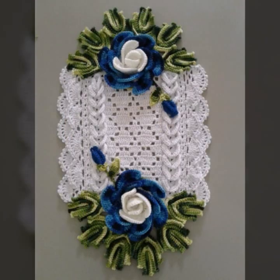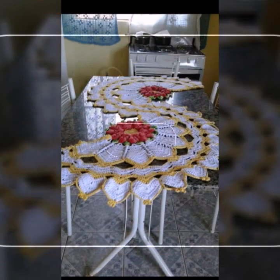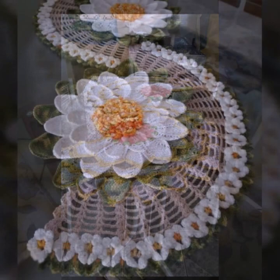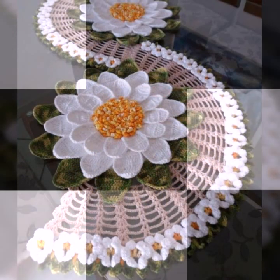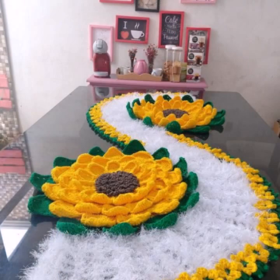Different designs, different ideas, different color combinations and contrasts — as you can see, your favorite colors. Thanks for watching my video, see you again. Allah Hafiz.